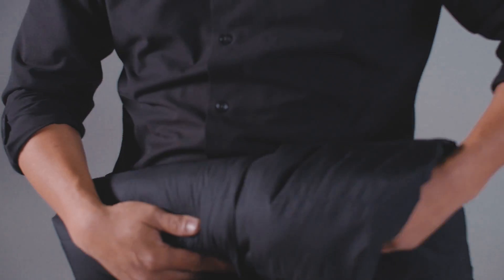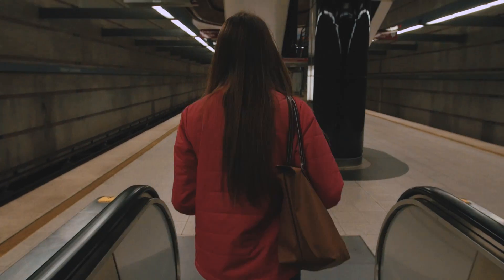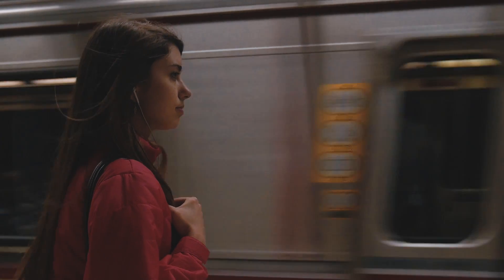FlexWarm is ultra lightweight and extremely packable. Keep it in your bag so it always stays with you. Made from luxury down and soft premium materials, FlexWarm is your everyday jacket.